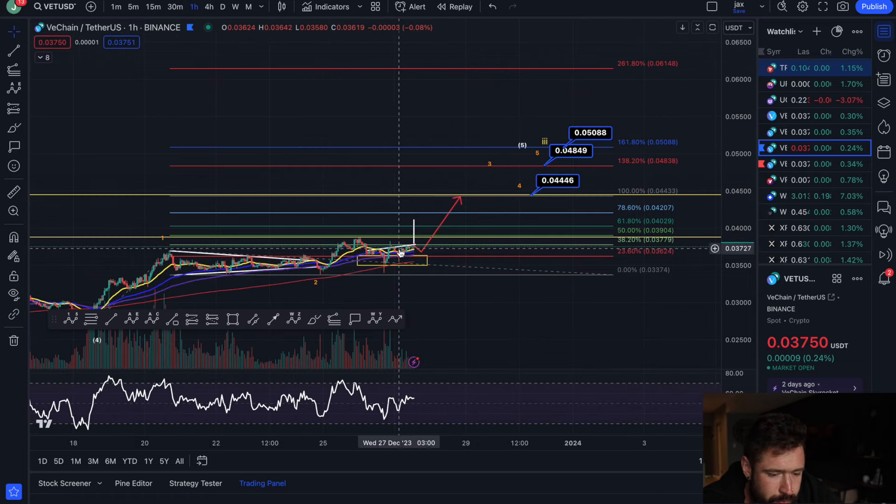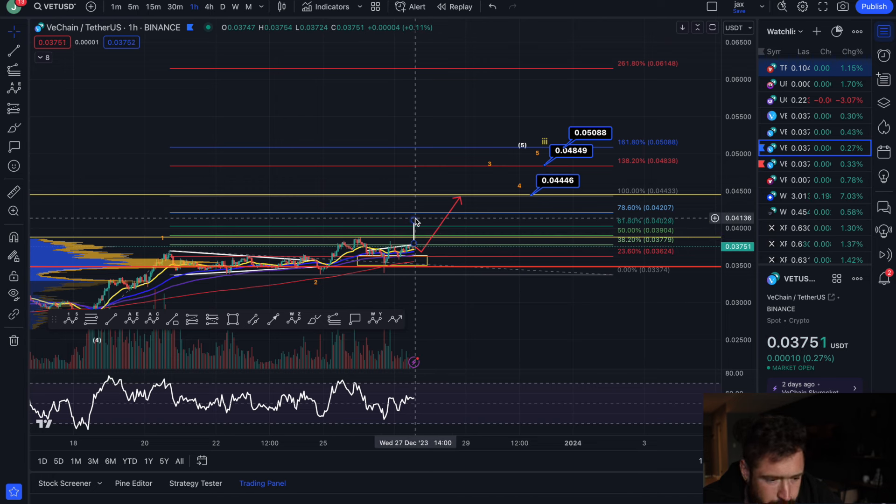In the short term, I do think there's a high chance we bounce from here and see continuation to the upside — break out of this inverse head and shoulders and head up to 0.041.